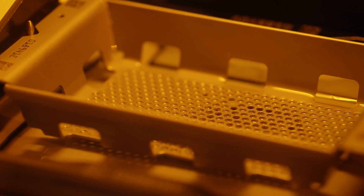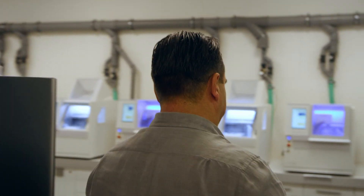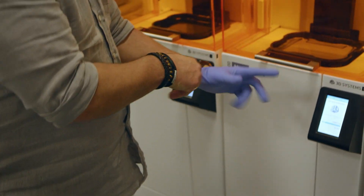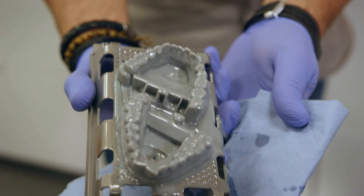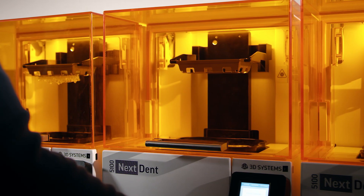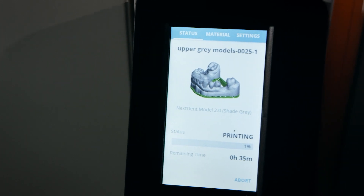The Next Dent printer is not the future — it's the reality now, so you can produce fast and beautiful parts straight away. This is the printed product; we just need to clean it, light cure it, and it's finalized. The product build was always five to six hours, but because of the new technology of the Next Dent printer, you can now do in 25 minutes what you did in six hours — and that's a big difference.